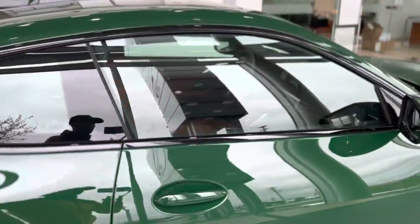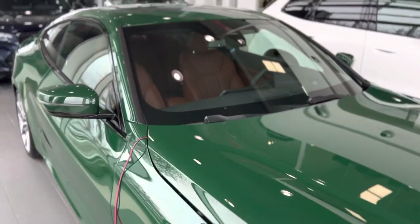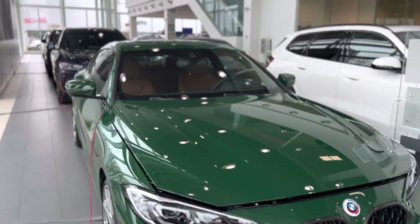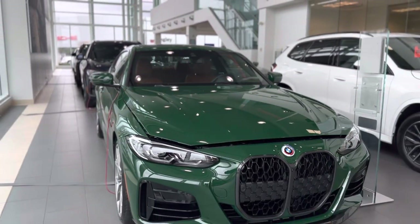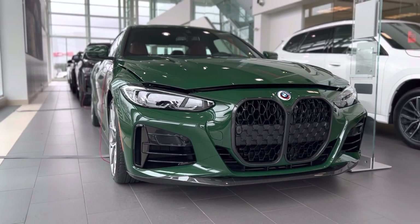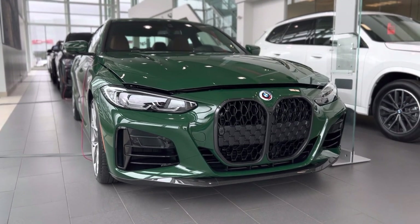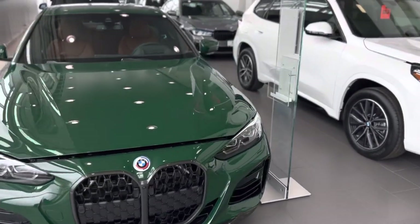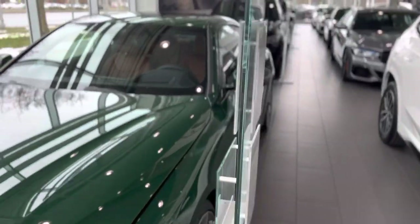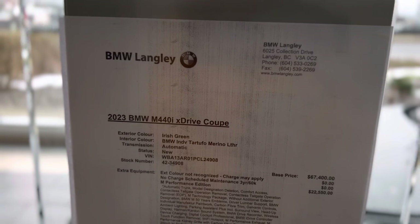What do you guys think? You like the color? You like this car? Drop me a comment down below. I'll show you one last thing and that is the details and the sticker on this car. And as always these are Canadian prices.